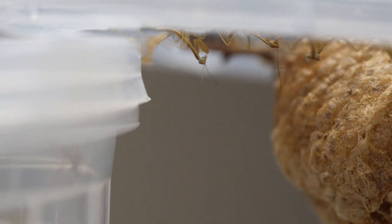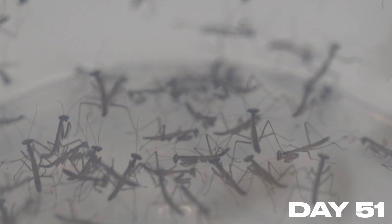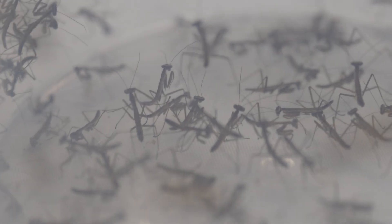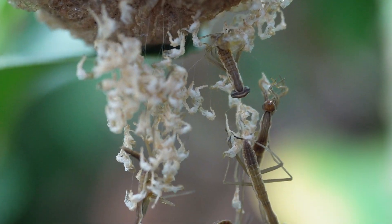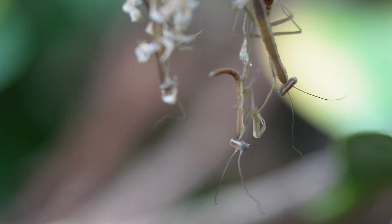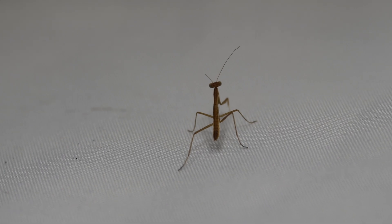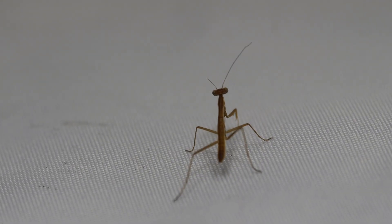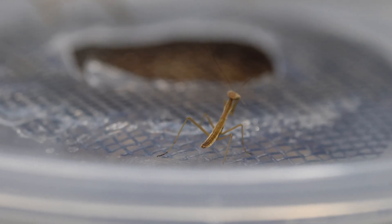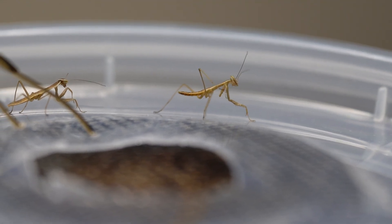The last of the mantids hatch and the race for survival begins — they are all brothers and sisters. By the morning of the next day the mantids have finished hatching and most have begun walking; they are now officially nymphs. But some didn't make it — they couldn't escape from the ootheca. Unfortunately it's a part of every ootheca's hatching, and they're so delicate you can't do anything to help them without severely damaging them.